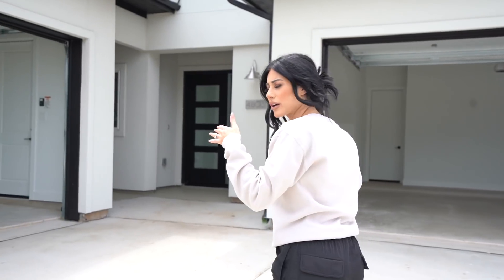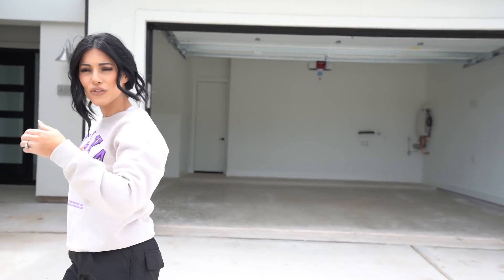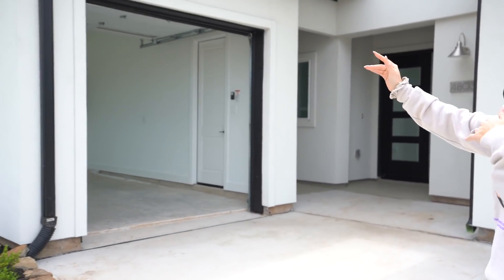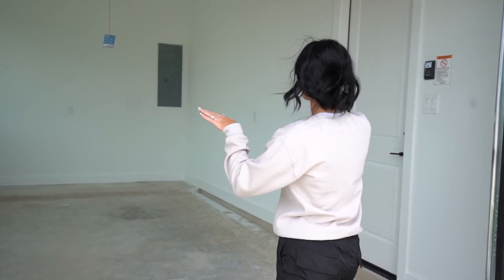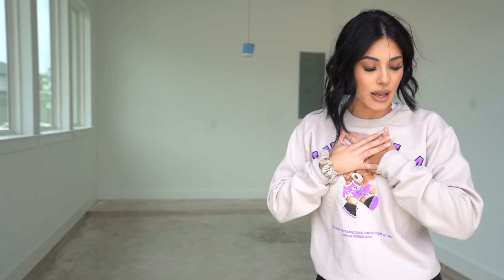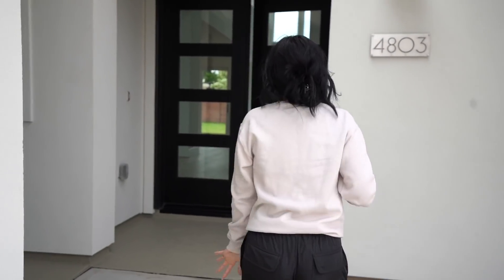So as you walk in, you can see the left garage and right garage. The right garage will be for Chris's cars and everything, and the left garage will be my gym slash warehouse area for No Evil. The game plan is to have half of it for No Evil and half of it be my gym setup so I can record really cool workout content for you ladies, and also get my morning workouts in.